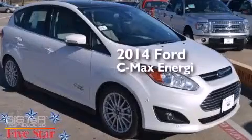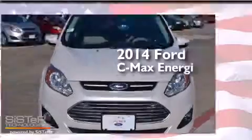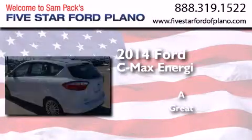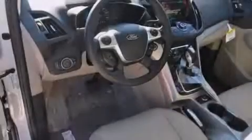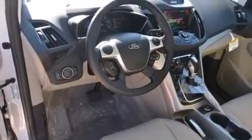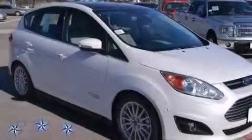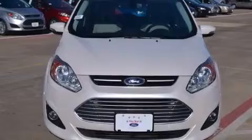This is a brand new 2014 Ford C-MAX Energy. Its top features include a navigation system, Bluetooth mobile device connectivity, speed-sensitive volume controls, a multi-link rear suspension, a limited slip differential, traction control and stability control systems, and a tire pressure monitoring system.